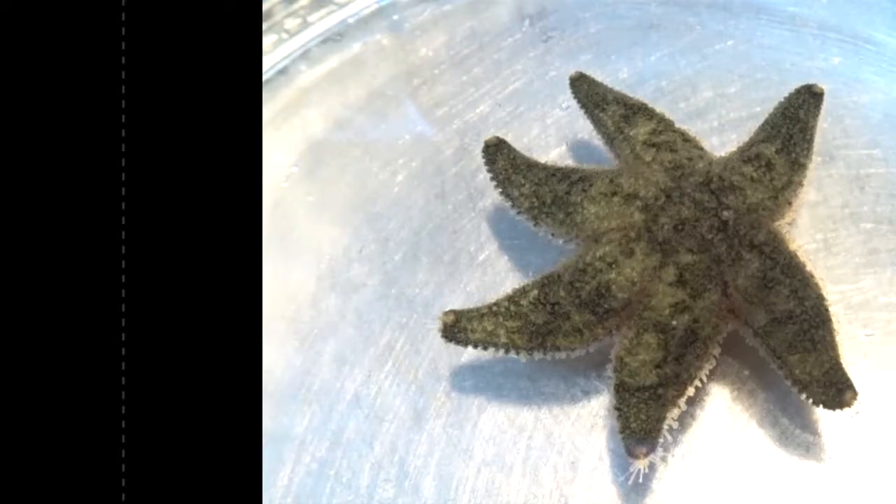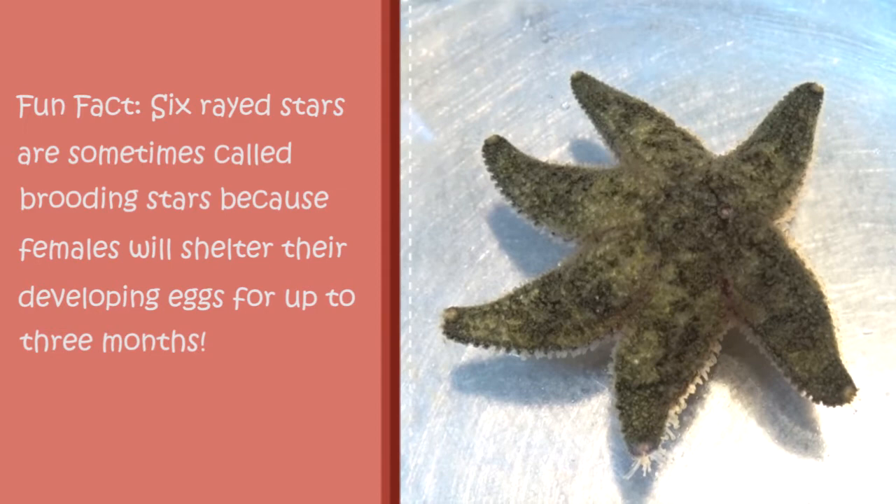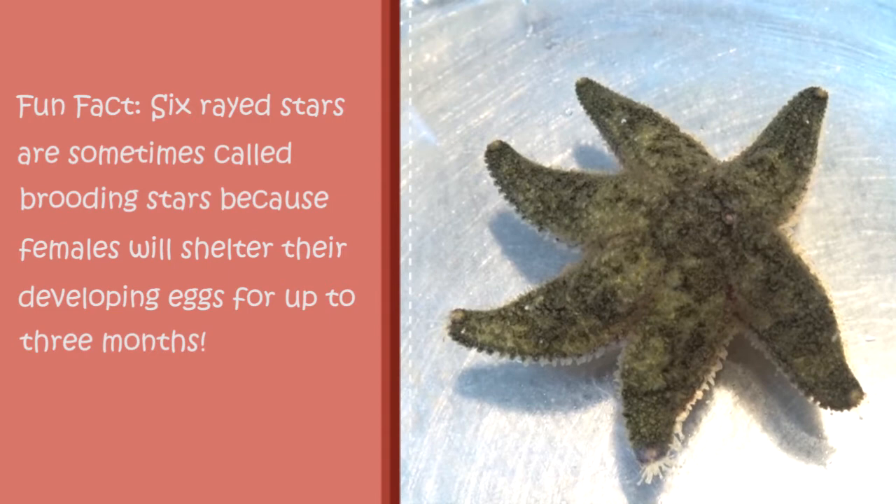Fun fact: these sea stars are sometimes called brooding stars because females will shelter their developing eggs under their bodies for up to three months. During this time, they won't eat anything.